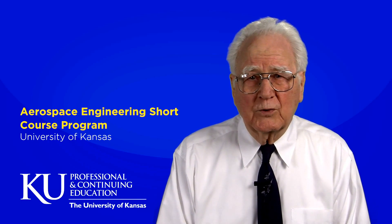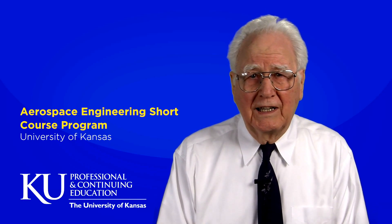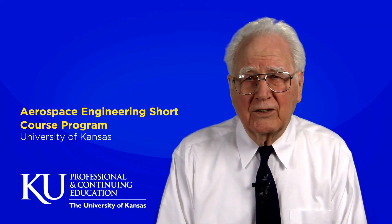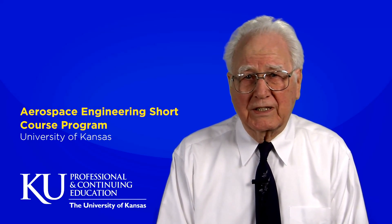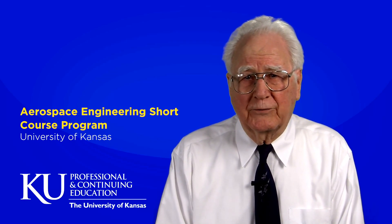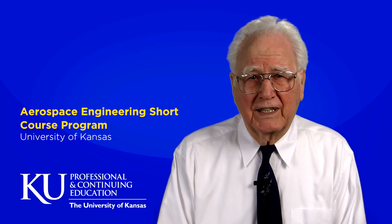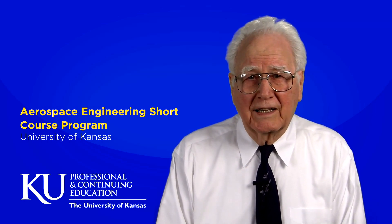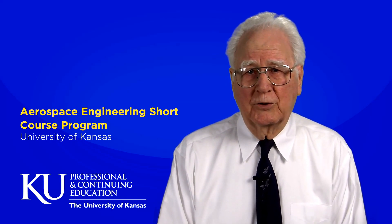To make the courses more attractive, Jan Barron took the initiative to offer simultaneous short courses in locations such as San Diego, Orlando, Seattle, Williamsburg and other locations in addition to the KU campus. At first, the short courses were offered as public enrollment courses, but it soon became apparent that there also was a need for courses specifically tailored to the needs of governmental and industrial organizations. These courses were dubbed on-site courses and are conducted at aircraft and missile manufacturers, governmental and military organizations and other aerospace entities.